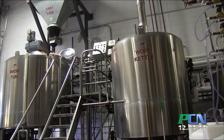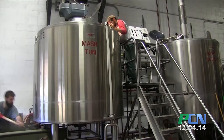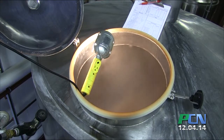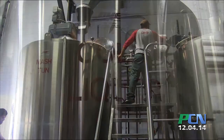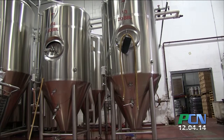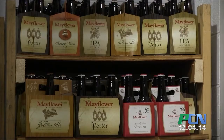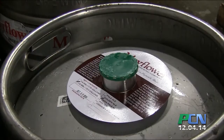This is a two-vessel system where we brew the beer. We're basically combining the water, the malted barley, and the hops here. This whole process takes about three to four hours, and once we're done with it, we send it on to the fermentation tanks. The key thing is just doing the same thing over and over again the same way every time, because if you change the temperature or the time, the beer is different.